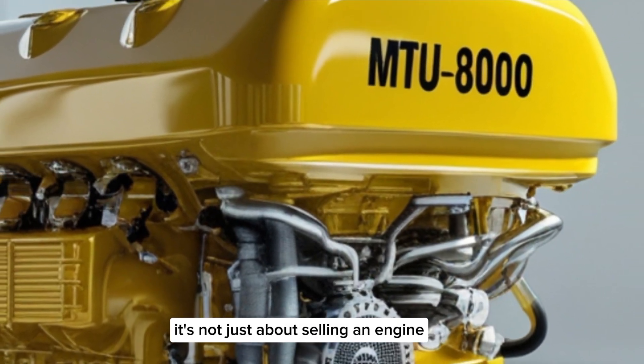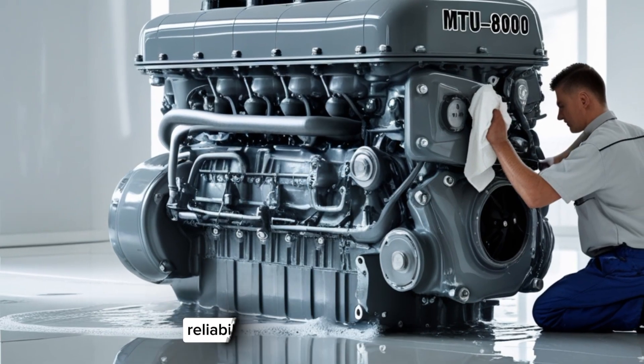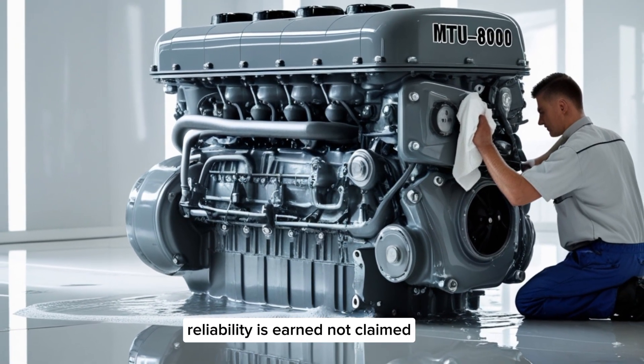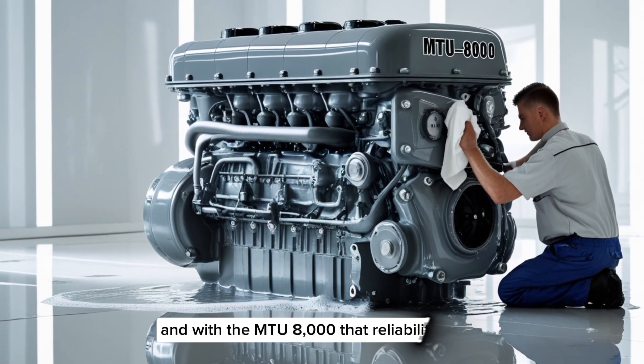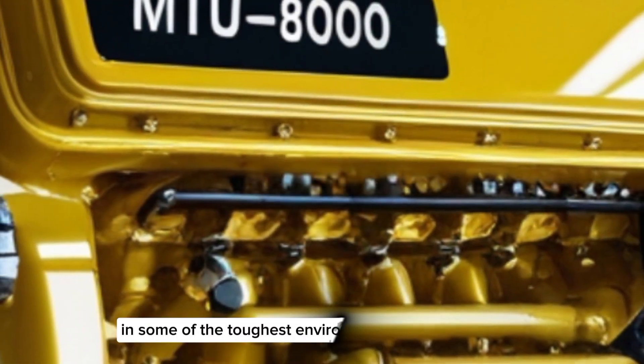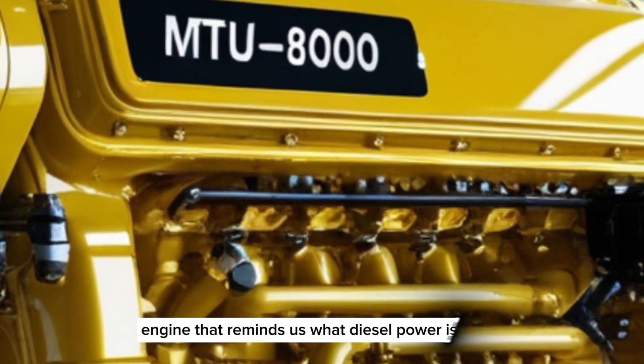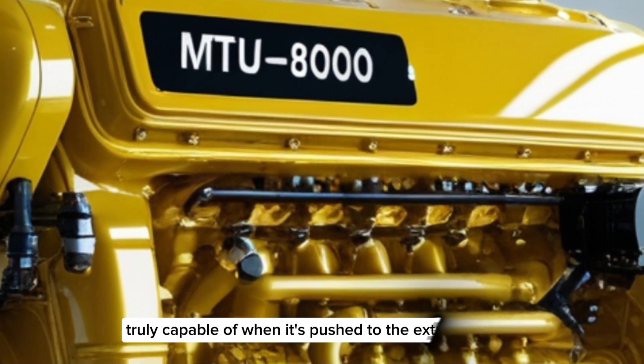It's not just about selling an engine — it's about supporting a mission. There's a saying in engineering: reliability is earned, not claimed. And with the MTU8000, that reliability has been earned over decades of hard use in some of the toughest environments imaginable. It's the kind of engine that reminds us what diesel power is truly capable of when pushed to the extreme.